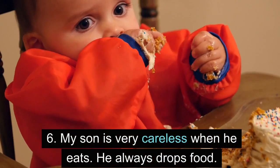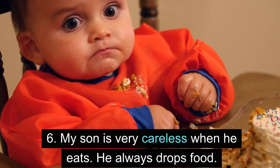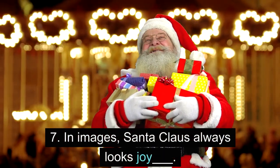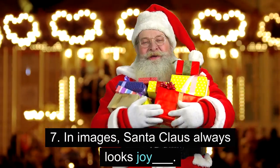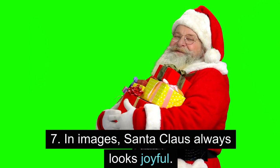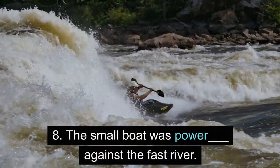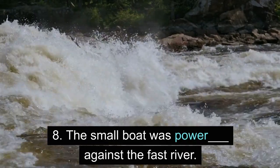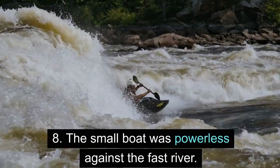6. My son is very careless when he eats. He always drops food. 7. In images, Santa Claus always looks joyful. 8. The small boat was powerless against the fast river.